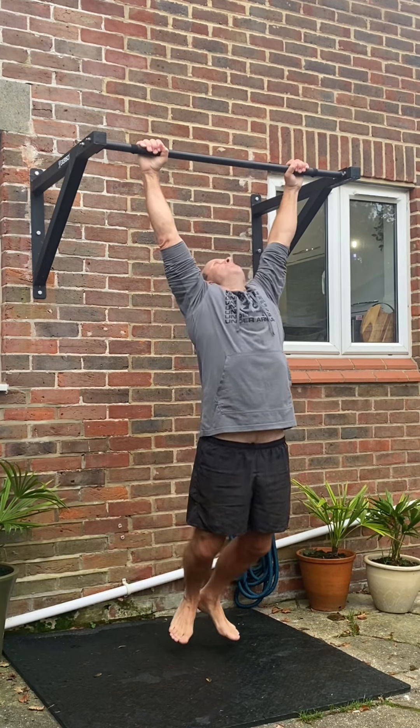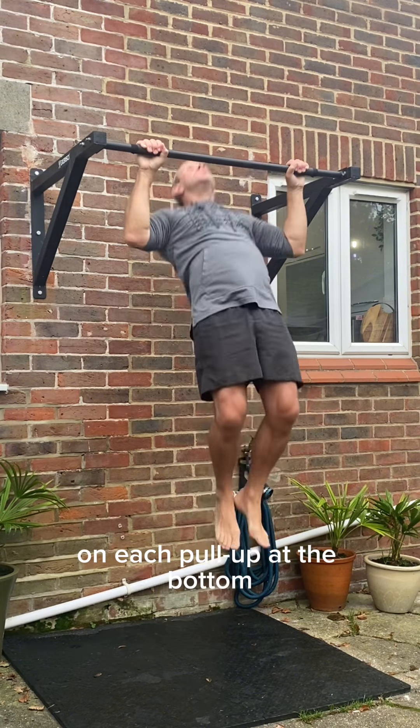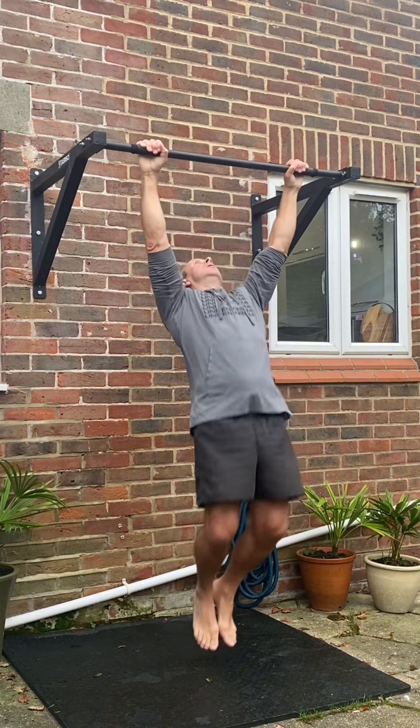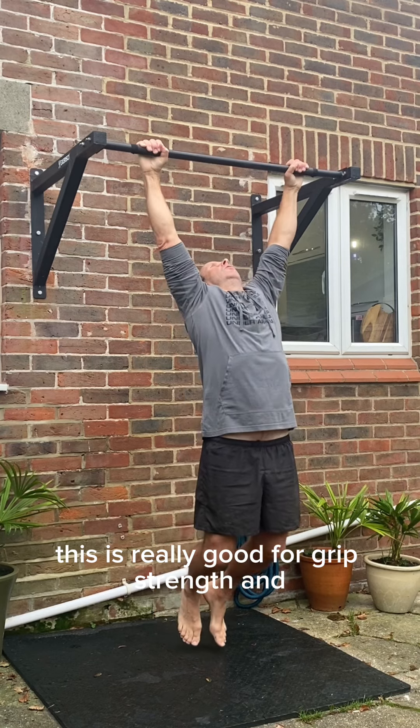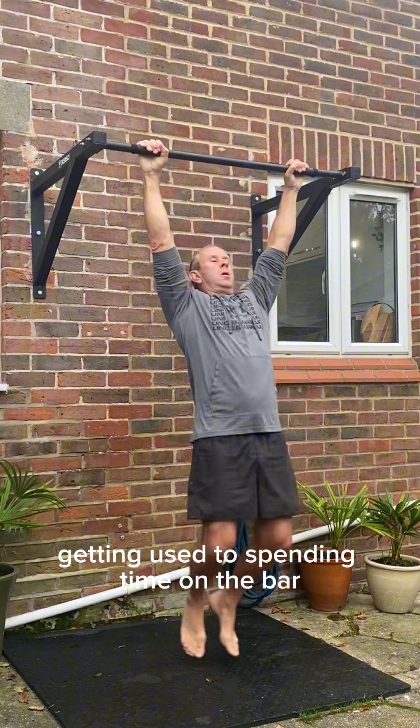In this set I'm hanging for a count of two on each pull-up at the bottom. This is really good for grip strength and getting used to spending time on the bar.